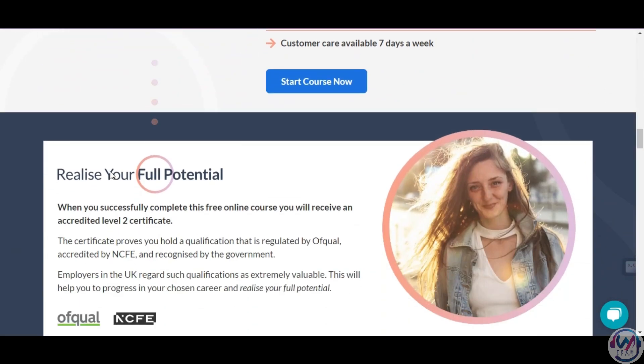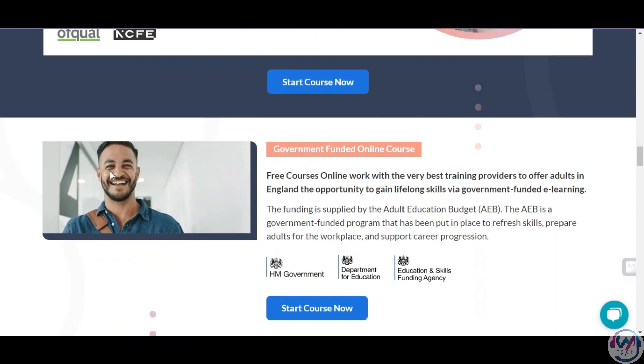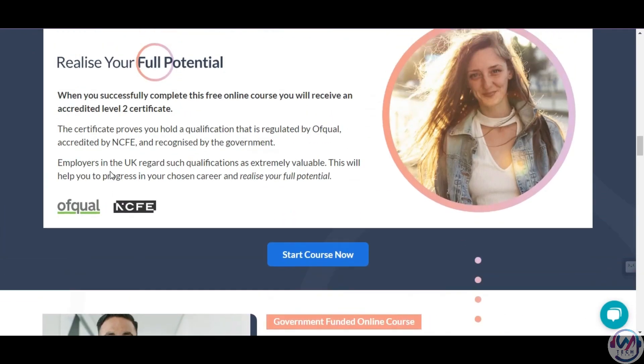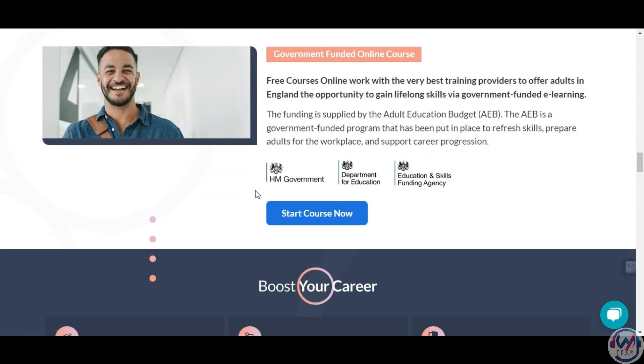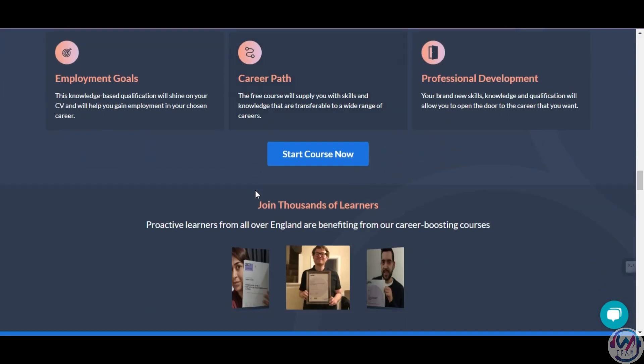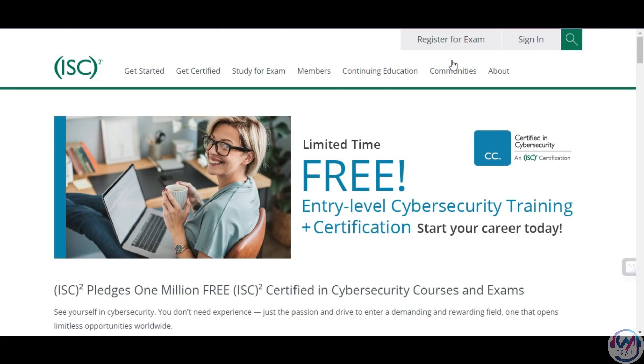The qualification is equivalent to Level 2 on the UK Qualification Framework, making it suitable for anyone who wants to improve their knowledge and skills in this area. It is free for eligible learners in England who are aged 19 and over, and there are no exams — only assessment questions. You can find more details on their website. As a bonus, I have one more certification for you.